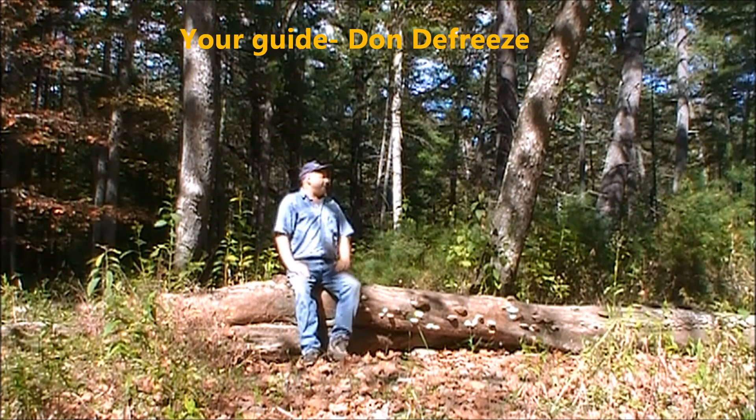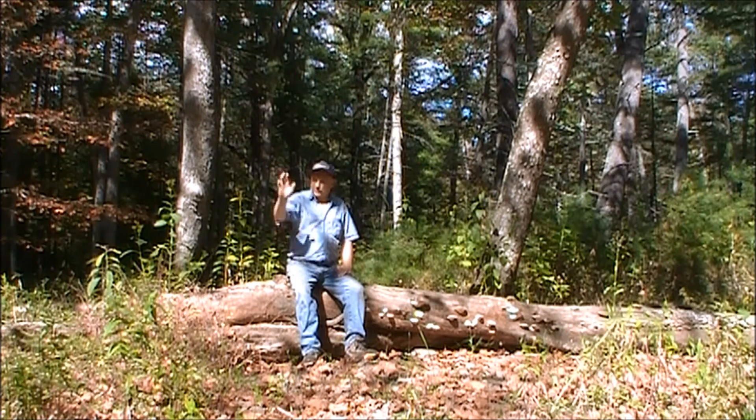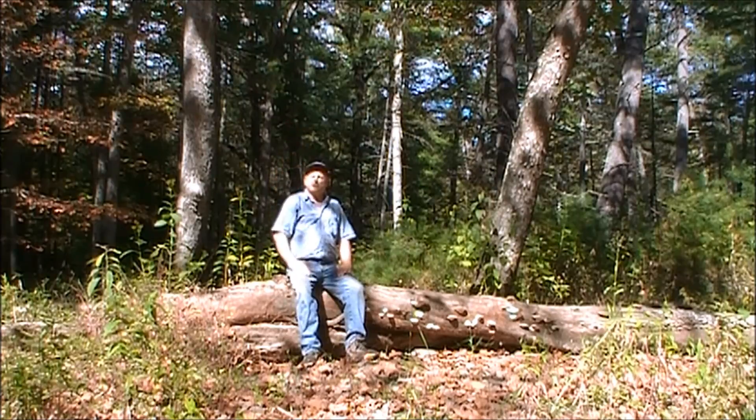It's a beautiful day out here. There's some shelf mushrooms, fungus on the stream. How you doing over there? Just keep on going that way. It's a beautiful day — nice fall day.